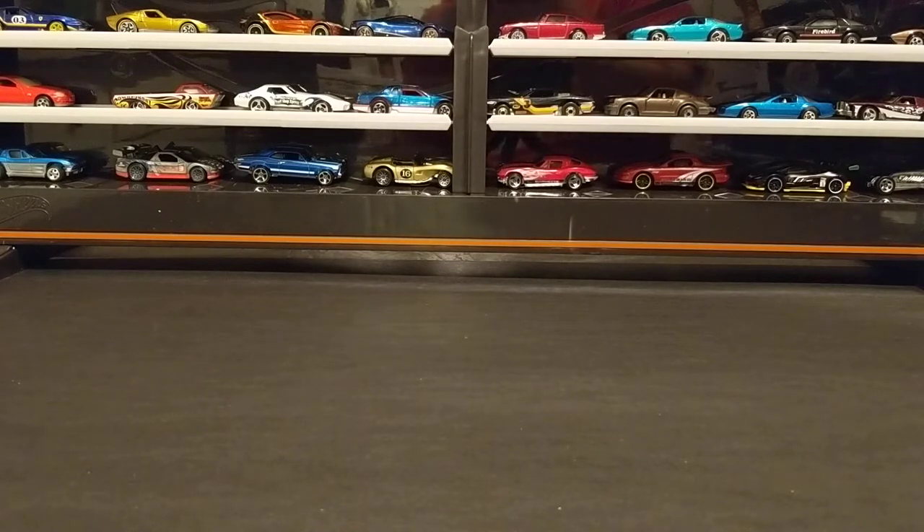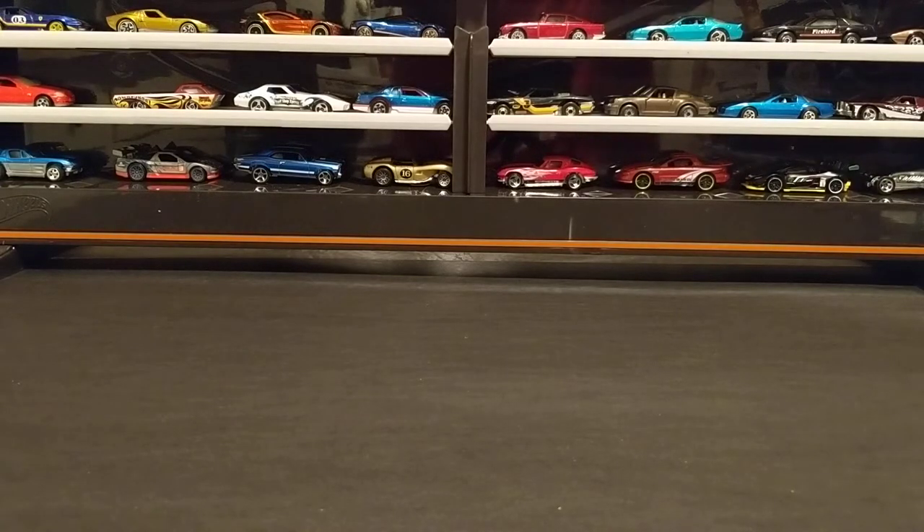So I'm going to go ahead and get into it. There's a ton of stuff here — this is going to be a long video, so I apologize up front. I'm going to get right into the stuff I've bought over the course of probably the last three weeks.